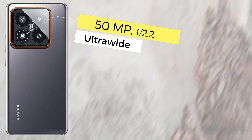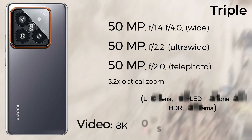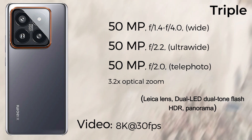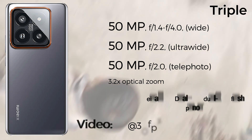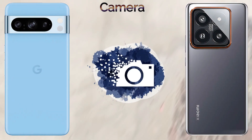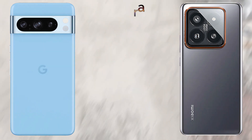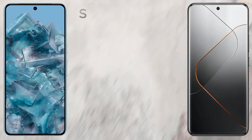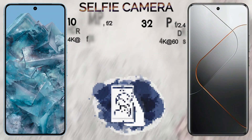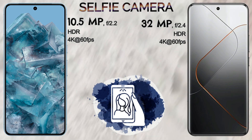For the platform, the Google Pixel 8 Pro uses a nona-core Cortex-X3 CPU while the Xiaomi 14 Pro uses an octa-core Cortex-X4 CPU. The Google Pixel 8 Pro is powered by the Google Tensor G3 chipset and the Xiaomi 14 Pro by the Snapdragon 8 Gen 3. The GPU is the Mali-G715s on the Pixel 8 Pro and Adreno 750 on the Xiaomi 14 Pro. Both devices run Android 14.